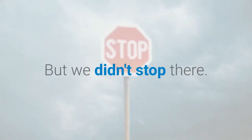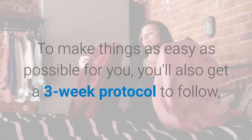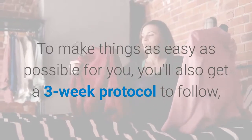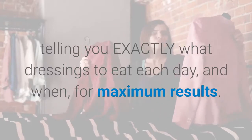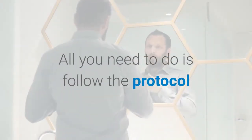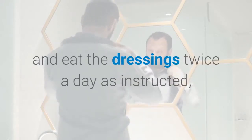But we didn't stop there. To make things as easy as possible for you, you'll also get a 3-week protocol to follow, telling you exactly what dressings to eat each day and when, for maximum results. All you need to do is follow the protocol and eat the dressings twice a day as instructed.